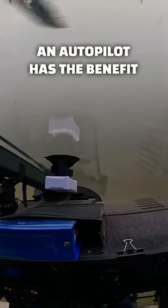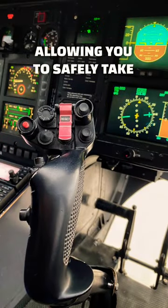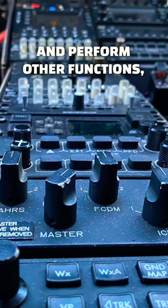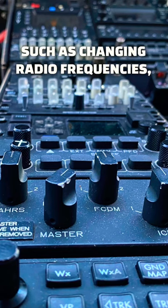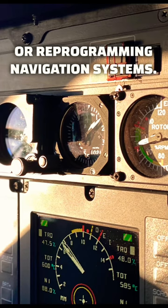An autopilot has the benefit of freeing up the pilot from the fatiguing job of accurately hand-flying, allowing you to safely take your hands off the controls and perform other functions, such as changing radio frequencies, operating mission equipment, or reprogramming navigation systems.